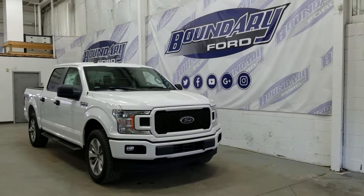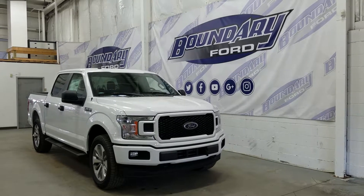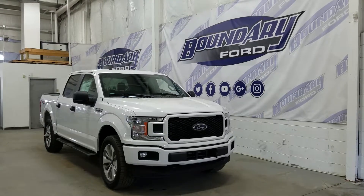Welcome to Boundary Ford, located at 2502 50th Avenue in the border city. Today we're checking out a tour of a brand new 2018 Ford F-150 SuperCrew STX.